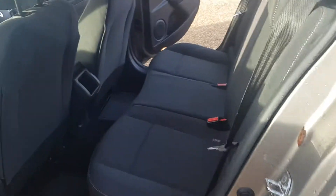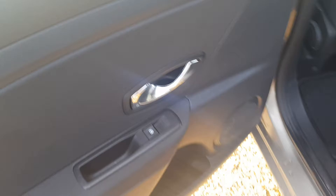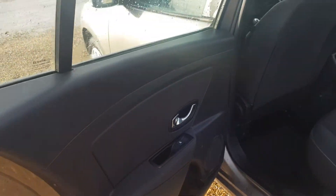Into the back of the car, where again it is very clean and tidy all throughout. You've got the ISOFIX points on the seats if you do require them. There are electric windows again and the door cards are in very clean and tidy condition.